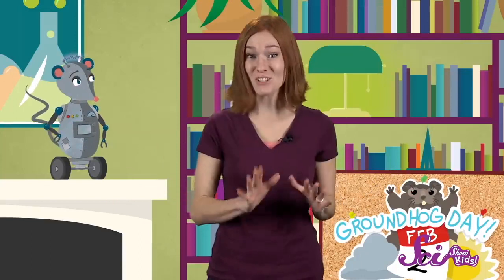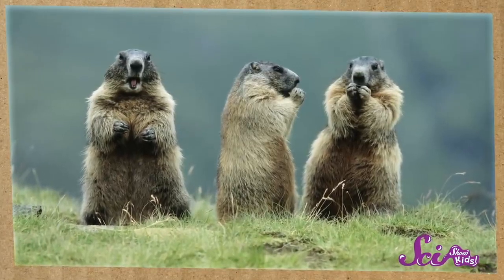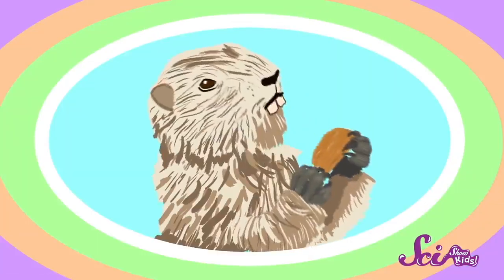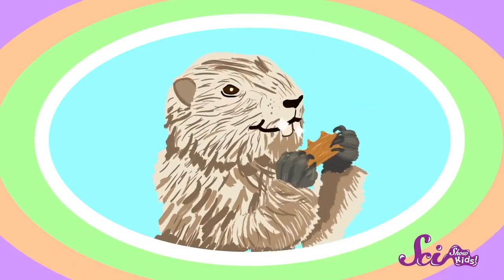And they keep growing longer and longer. If the groundhog didn't do something to keep its incisors from growing too long, it'd have a pretty hard time eating. So groundhogs, like other rodents, chew or gnaw on things like sticks and trees. This wears their teeth down and keeps them nice and short. So if you see a groundhog chewing on wood, it's probably not eating it — it's just filing down its front teeth.